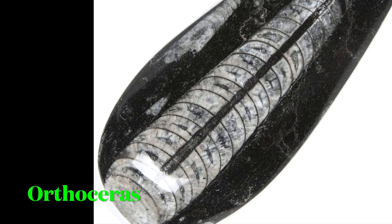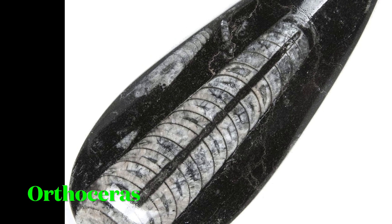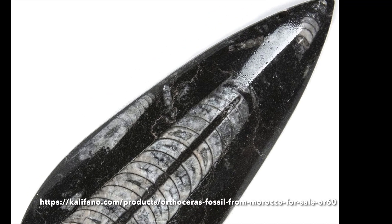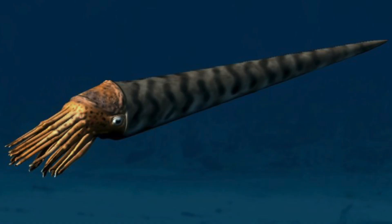This fossil is called an orthoceros. It is recognizable in the fossil record due to its straight shell. When it was alive, it swam through the ocean using tentacles, similar to a modern day squid.